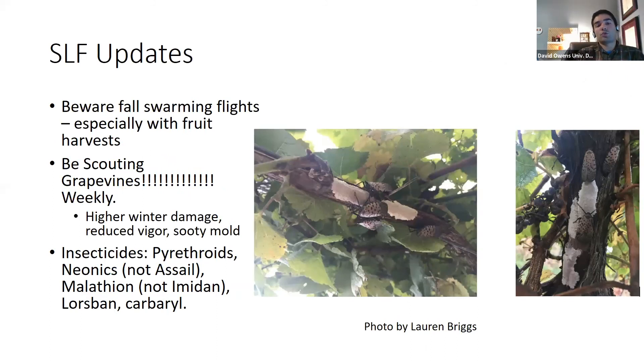Adults will also swarm into plantings in the fall, right about when we're harvesting apples. Spotted lanternfly is also a severe pest on grapevines — be scouting grapevines weekly. Pennsylvania has been dealing with extreme losses in vineyards: not only do they suck the vine out of its vigor, but the vine the next year has a higher chance of winter damage. The most effective insecticides are pyrethroids and neonicotinoids — not Assail — as well as malathion, Lorsban, and carbaryl.